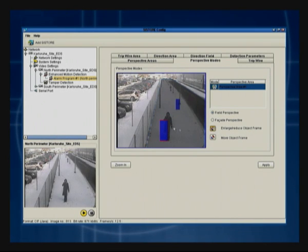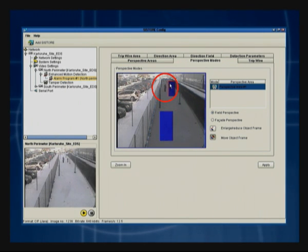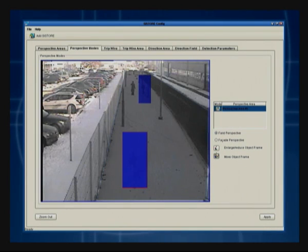When monitoring a fence, although a person's height does not change, as they move further away from the camera the smaller they appear. A simple walk test allows the system to compensate for this perspective, and learns what — in this case 1.6 meters — looks like at various different distances from the camera. This ensures that small objects in the distance do not trigger false alarms.